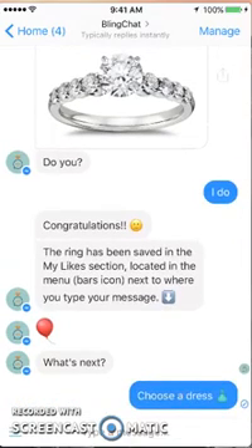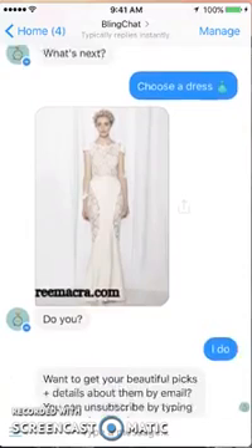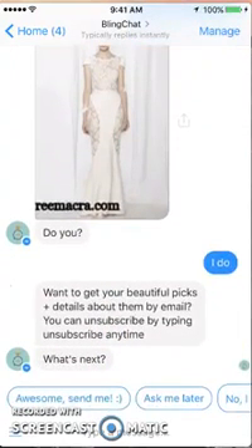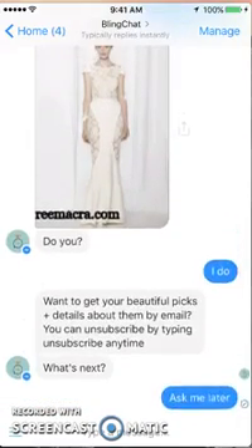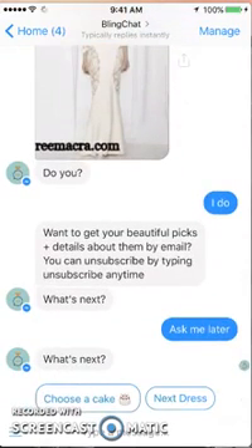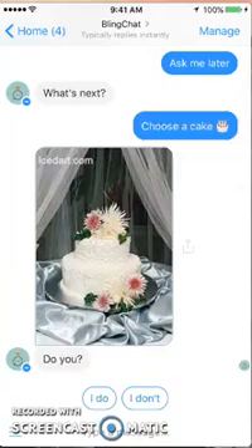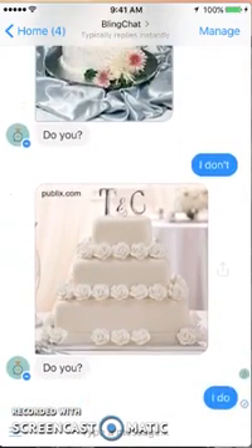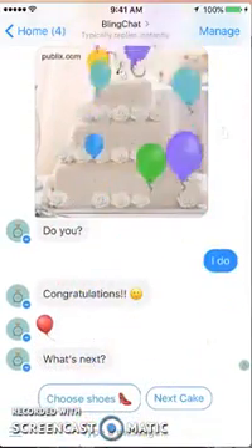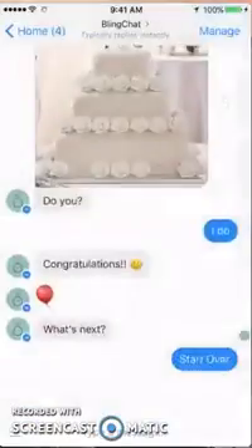Next we'll choose a dress — for the purposes of this demo I'm just going to select yes to them so we can build the portfolio. Now it's telling me I can get pictures and details at any time. I'll say 'ask me later' because I don't want to subscribe right now. Now we can choose a cake. This is actually much nicer than spending all this money on wedding magazines. It's nice to get some ideas — this is a very cool bot and I think lots of ladies will love it.